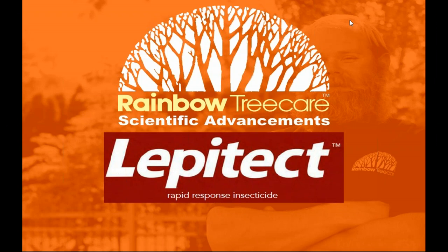My name is Sean Vernick and I oversee the operations, sales, and technical support and research and development within Rainbow Tree Care Scientific Advancements. This is the division within Rainbow Companies that develops science-based plant healthcare protocols, and we work to train professionals in the green industry on how to be successful and achieve predictable results with our protocols.